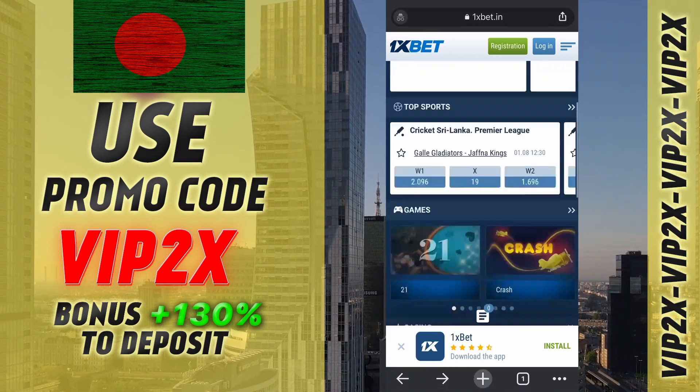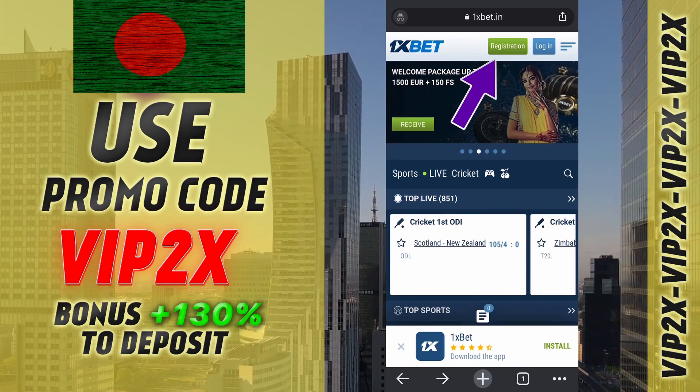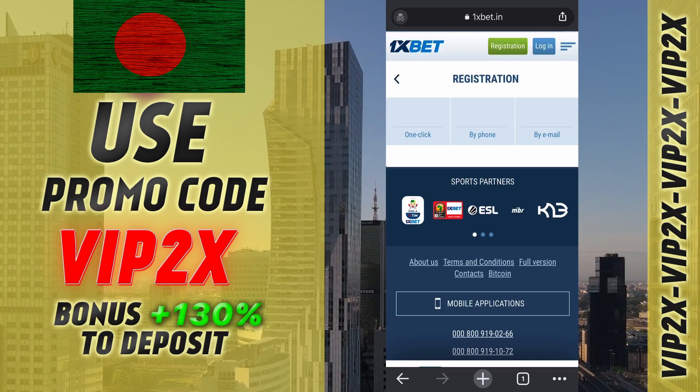You can get a big bonus on your first deposit by using the promo code VIP2X. You need to visit the One's Bet website to register and use the promo code.